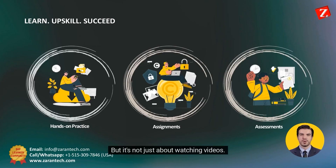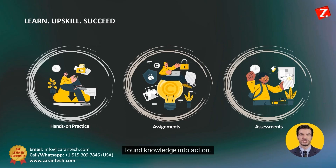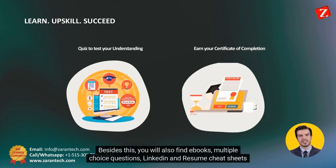But it's not just about watching videos. We also provide hands-on practice with labs, assignments, and assessments documents to help you put your newfound knowledge into action. Besides this, you will also find e-books, multiple-choice questions, LinkedIn, and resume cheat sheets to help you.